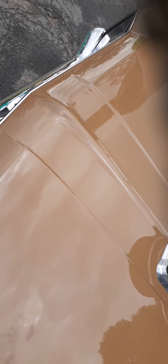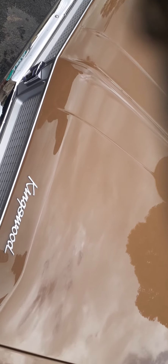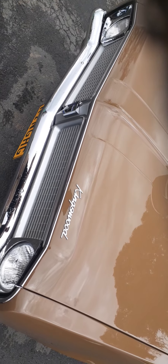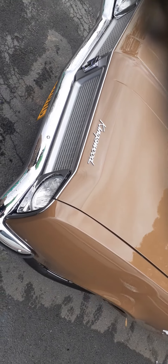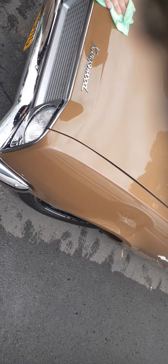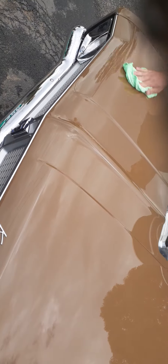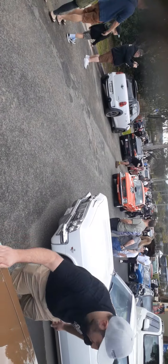What year model is it? 69? No — 71. It looks pretty mean for a 71 — yeah, it's a '71.